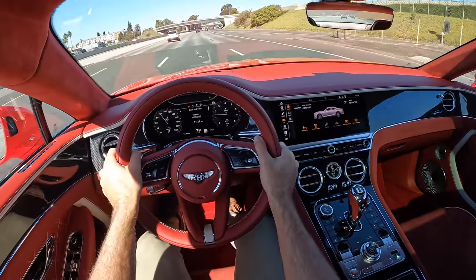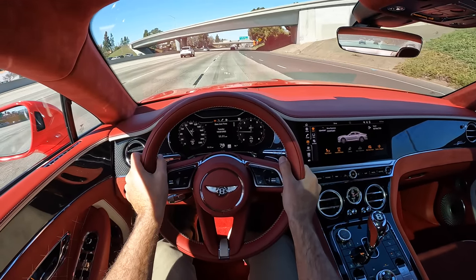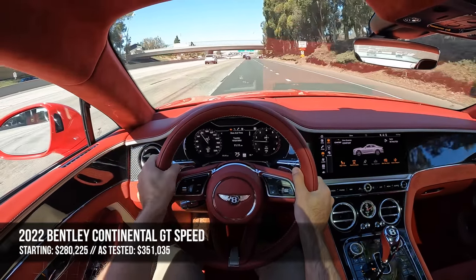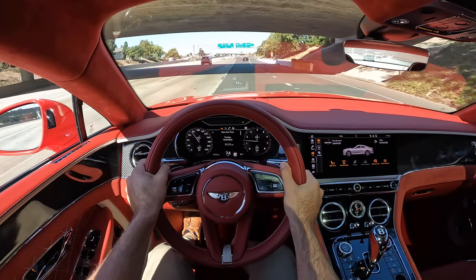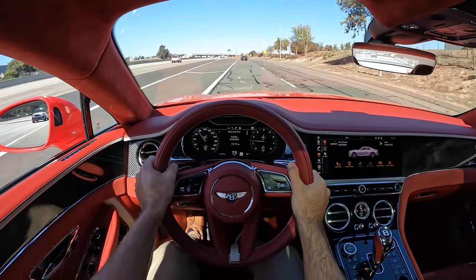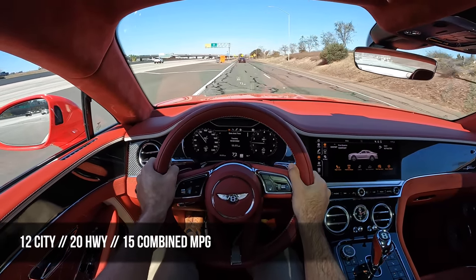Moving on to pricing: the starting figure for the Speed model is $280,000 — $50,000 more than the standard W12 model. The top speed is 208 miles per hour and fuel economy is 12 mpg city, 20 on the highway, and 15 combined.